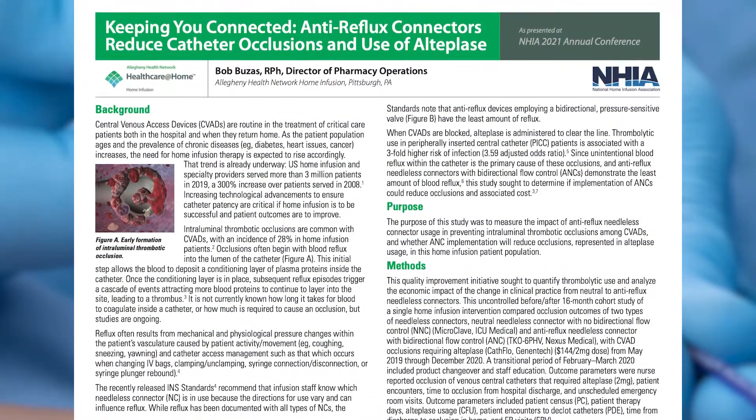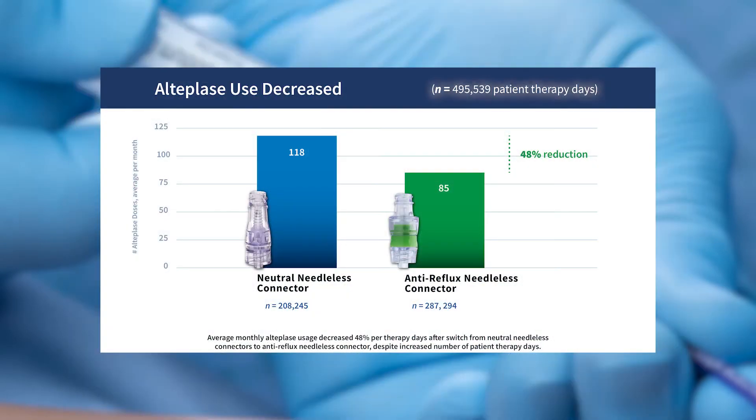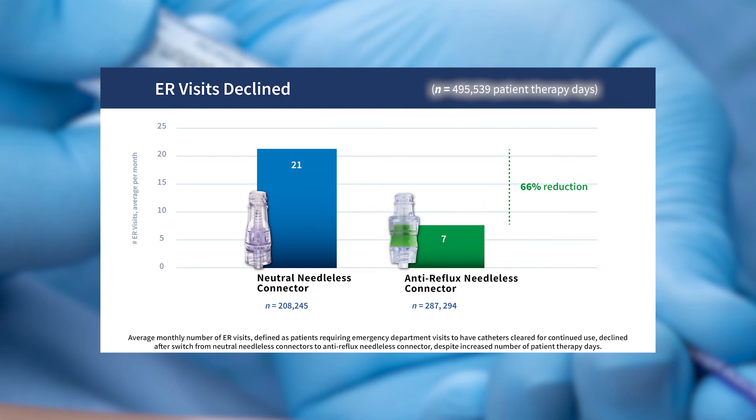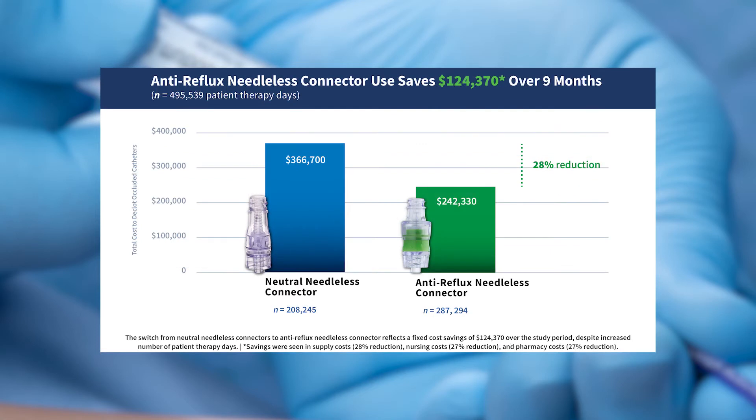The study outcomes showed a 48% decrease in catheter usage, a 27% decrease in nursing visits related to treatment of occluded catheters, and a 66% decrease in emergency room visits as a result of the catheter being occluded. Our savings resulted in over $124,000 over the nine months of the study.